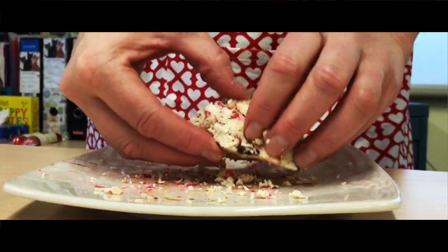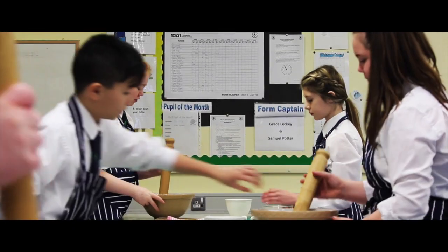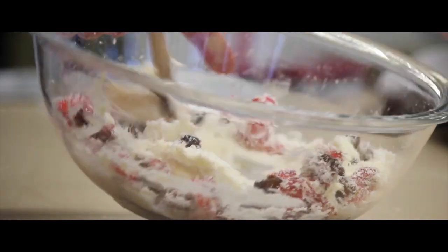At Key Stage 4 we have a choice of studying food and nutrition or child development. You might also wish to choose food preparation, which might prepare you for the hospitality industry.